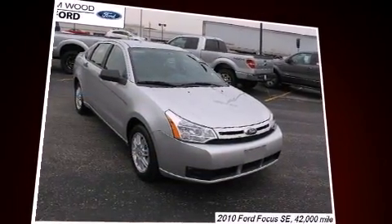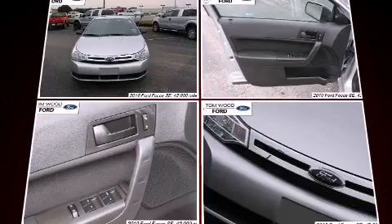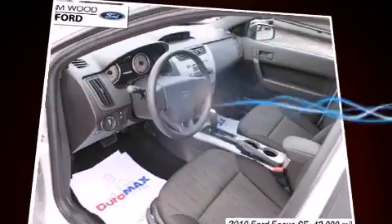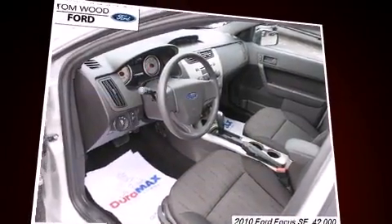Ford paid particular attention to efficiency and practicality with the following features: one-touch window functionality, a tachometer, a trip computer, remote keyless entry, and a split-folding rear seat.